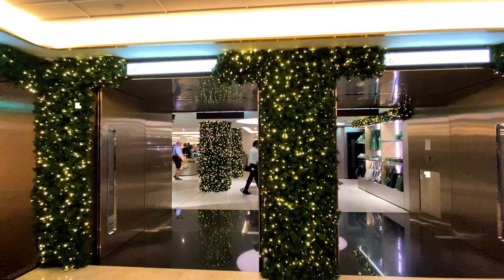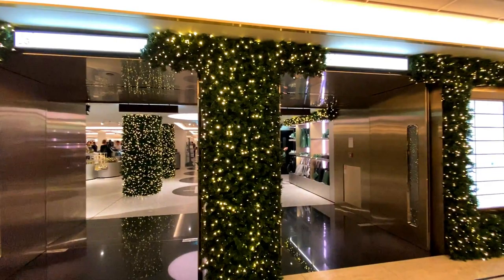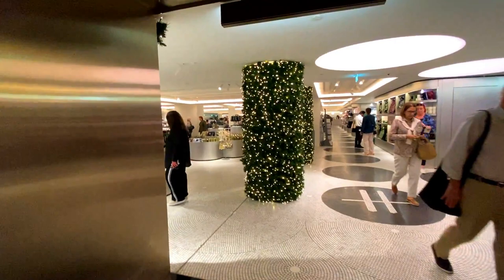Hi guys, welcome to my channel! Today I thought I would check out the Harrods gift shop, which is actually looking quite festive even though it's July. I thought I would show you guys around — I don't think I've filmed one of these videos before. I also recently purchased a Harrods tote bag which was quite affordable, and so far I've been using it to death, so I thought I'd do some filming.